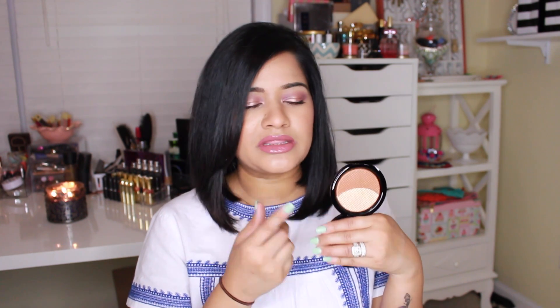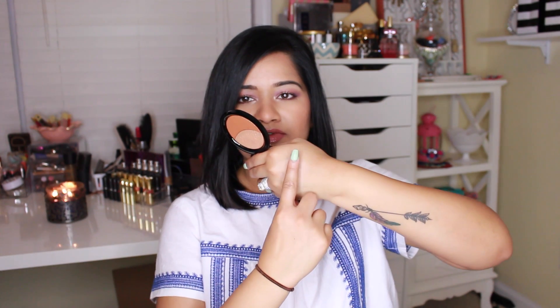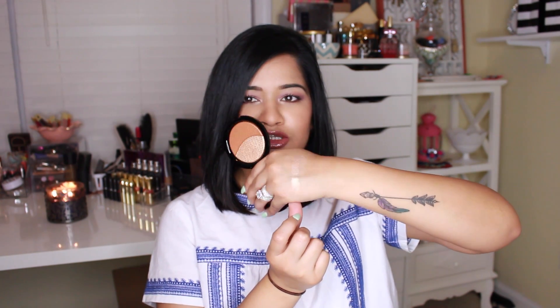Another product I picked up is by Makeup Forever — the Pro Sculpting Duo in number two. I picked this up mainly for the highlighter shade. I heard a lot of people say it was a dupe for MAC Whisper of Guilt and Estée Lauder Heat Wave, so I picked it up, and it is gorgeous. I haven't really messed around with the bronzer too much — it feels a little too warm — but maybe in the summertime when I'm a bit tanner it will work well. The highlighter is really pretty and golden, and it looks beautiful on a tan skin tone.